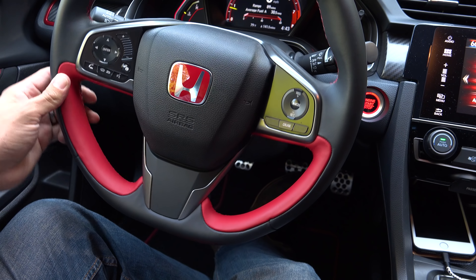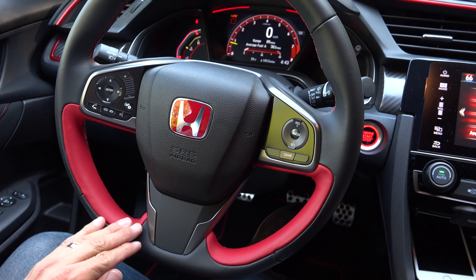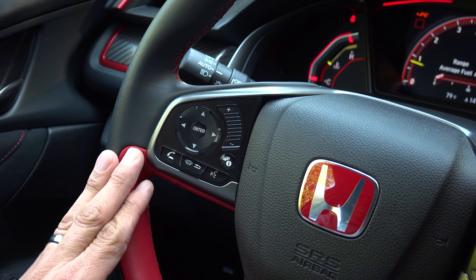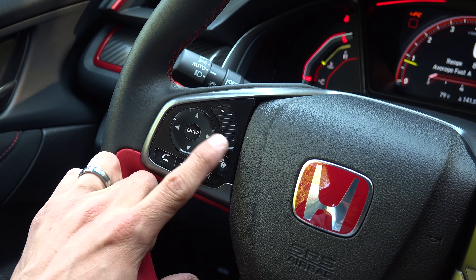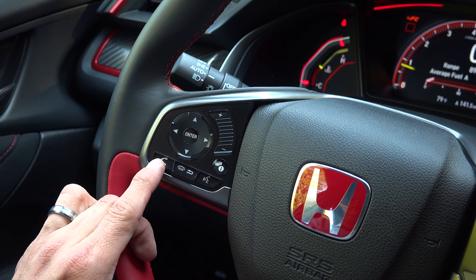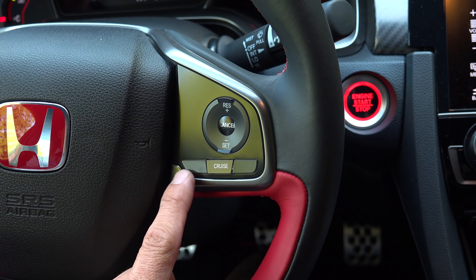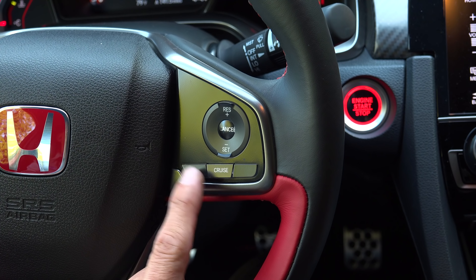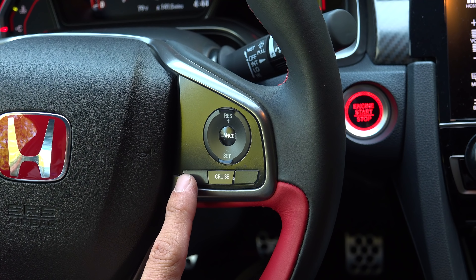The steering wheel is similar to the other Civic models, but it features a flat bottom in the Type R and these red leather inserts. On the right side of the steering wheel is where we find the button to control that multi-function display, volume up and down, track forward and backward, a dedicated phone hang-up and pickup button, and a voice command button. On the right side we find the controls for the cruise control — this is a standard cruise control system because you cannot get Honda Sensing in the Type R.